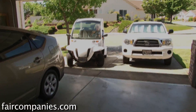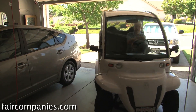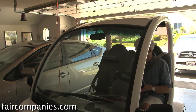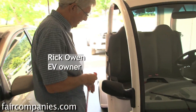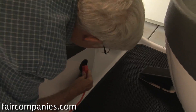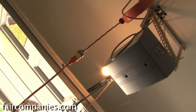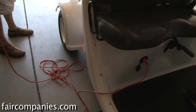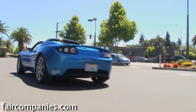An electric future won't necessarily change the way our cars look, but it will drastically change the way we feed them. For a fill-up, take a standard cord, open this down here and plug it in. For the majority of us, accustomed to simply pulling over at a gas station for a refuel, the idea of plugging in feels full of unknowns.